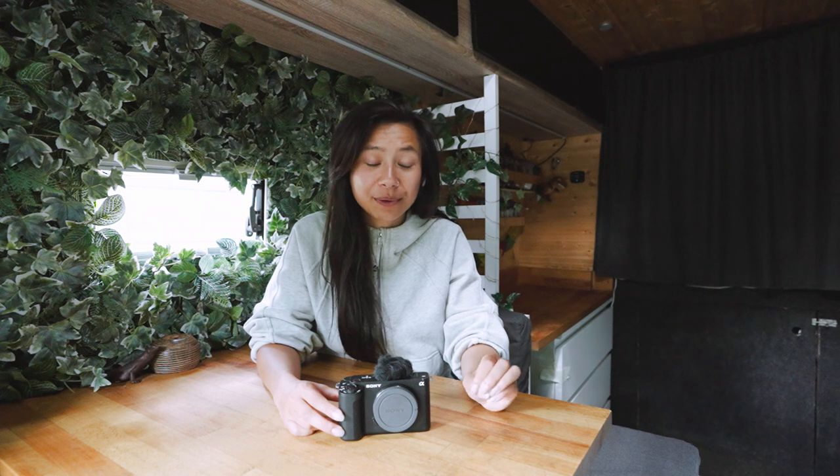You guys probably noticed in the video that the conditions we were in were very wet. I wanted to highlight that this camera is dust and moisture resistant, and it really handled the rain and the severe humidity very well. There were no glitches or weird functions or anything going wrong — it just worked. That is incredibly important to me and my workflow because we live in Scotland where the weather is constantly damp, and we travel to a lot of places where we're being tested by Mother Nature.